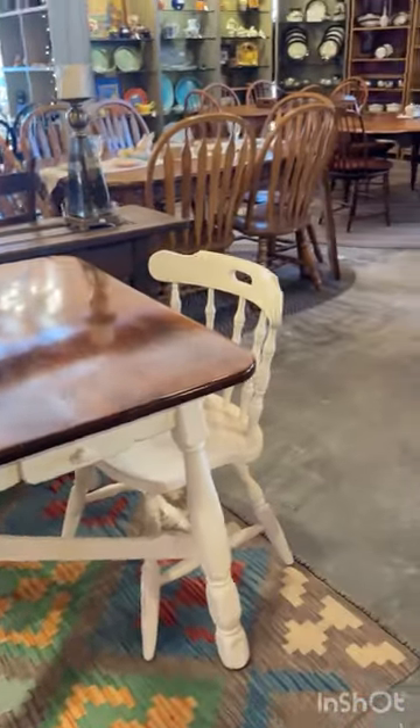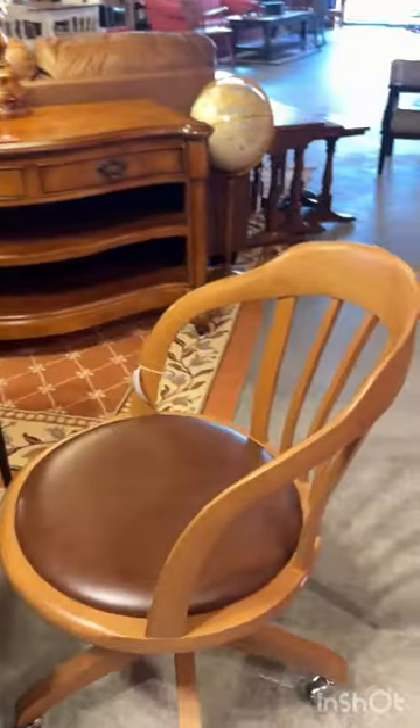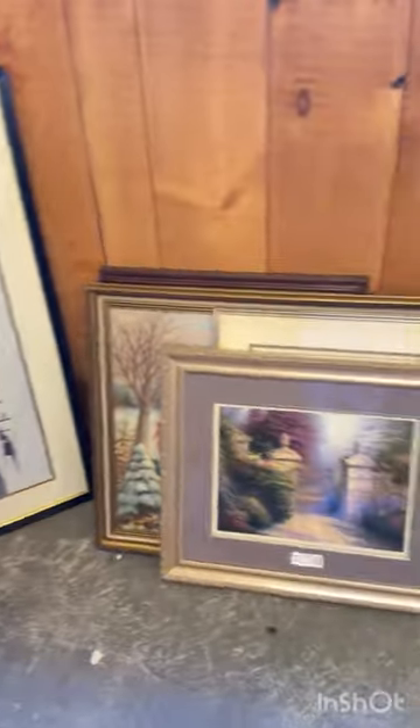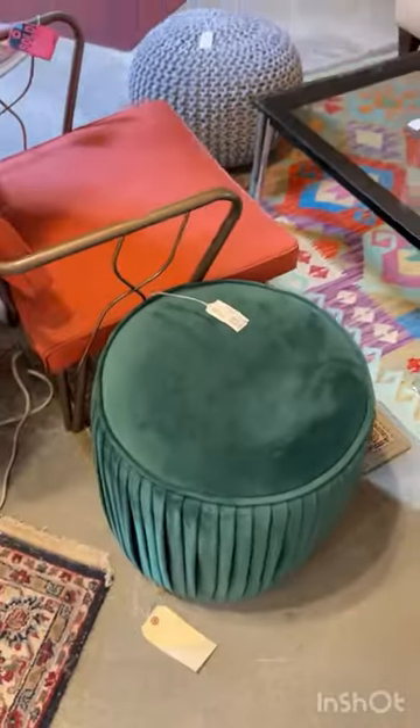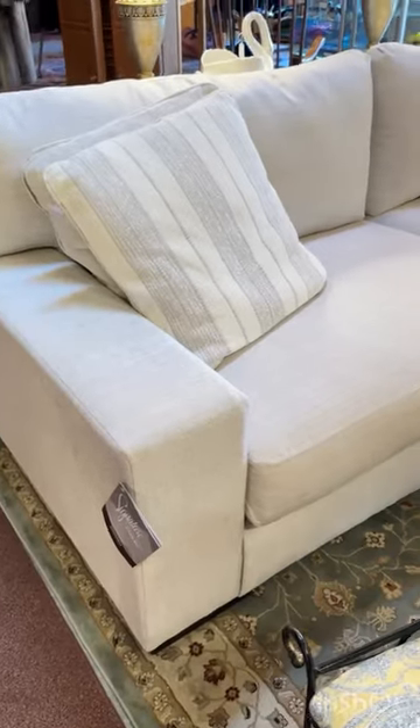Come thrifting with me! This was my first time in this store and I was pleasantly surprised by all the furniture they had. I went through their collection of art, as I'm currently looking for some wall decor, but I also loved looking at the furniture — like this little green ottoman that was in great condition.